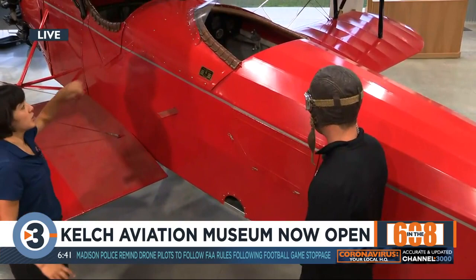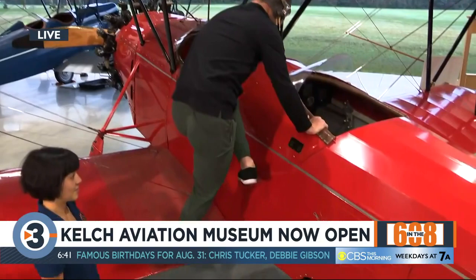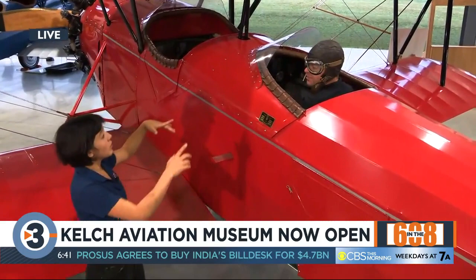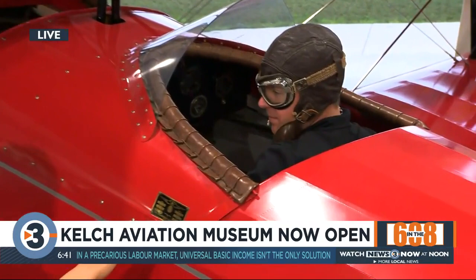Don't grab onto the windshield because that's fragile, but feel free to grab onto the front cockpit. Fun fact — you're the pilot now, because the pilot always sits in the back. The balance point of the airplane, the center of balance, is under the wing. So if you're in the back cockpit or not, it's going to change how heavy the tail is. The passenger sits in front right under the balance point, so you have to be the constant and the passenger is optional.